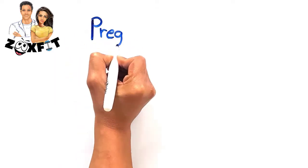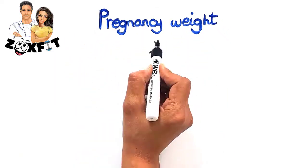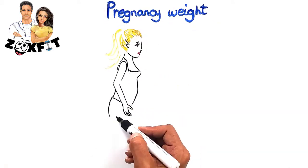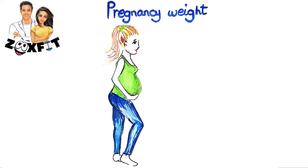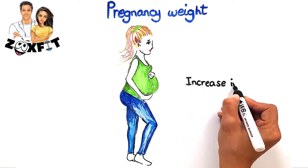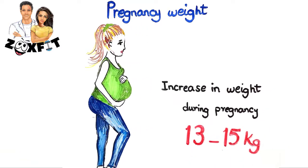Third, keep your weight in check over pregnancy. If your fetus is growing right, it will reflect in an increase in your weight. The increase in weight during pregnancy is around 13 to 15 kilograms. However, if you are overweight or obese, you will experience a lesser weight gain.